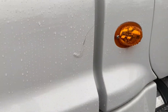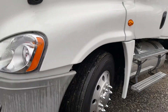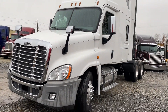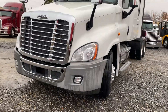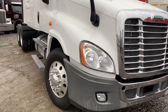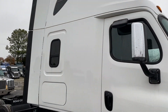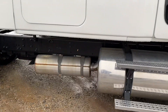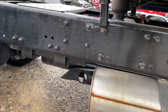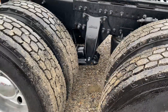The only damage anywhere is that small hairline crack there on the hood. Really straight overall. Clean underneath as well. Basically new virgin rubber all the way around it.